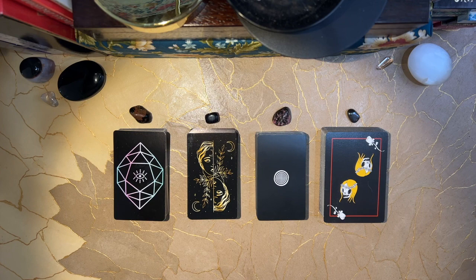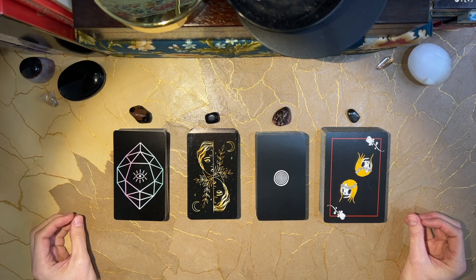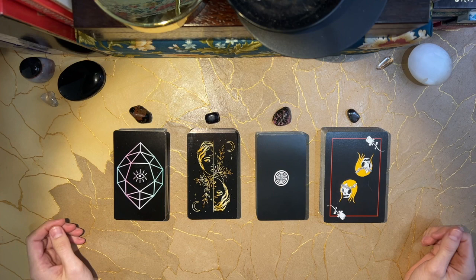Hello, hello, hello to everyone who was drawn to this Pick a Card reading. This week we are delving into the shadows, the subconscious, that intangible realm, that hidden place that holds deep desires, fears, dreams, and emotions to be realized.